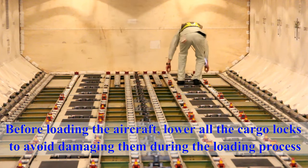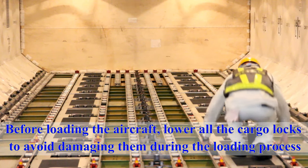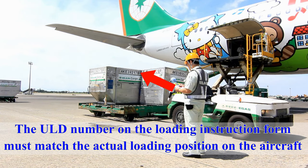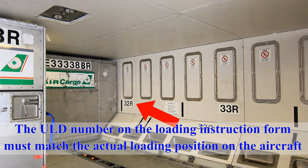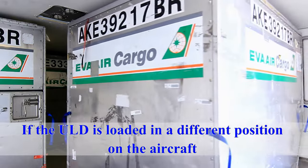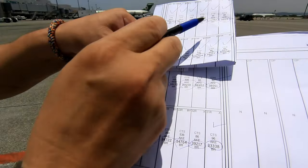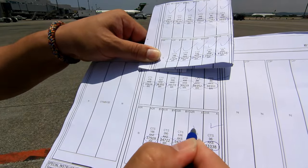Before loading the aircraft, lower all the cargo locks to avoid damaging them during the loading process. The ULD number on the loading instruction form must match the actual loading position on the aircraft. If the ULD is loaded in a different position, the load controller must be notified immediately. This is to prevent an incorrect cargo loading position which could lead to aircraft center of gravity deviation and thus compromise aircraft safety.